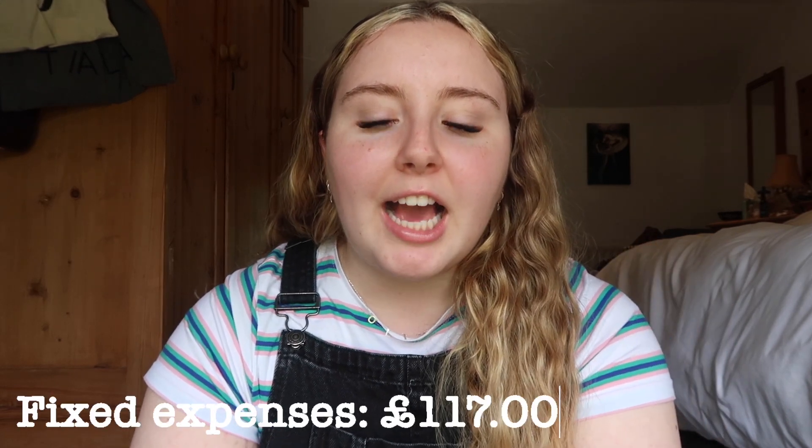So that was what I spent during the week. I'm now going to chat a little bit about my fixed expenses. I'll start with electric and gas — the way ours works is a pay-as-you-go thing, but generally between gas and electric, with five of us in the house, we each pay about £5 a week.